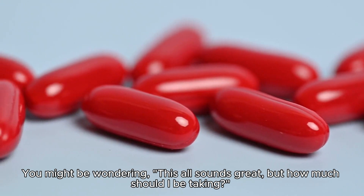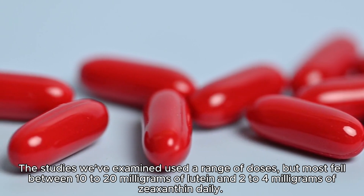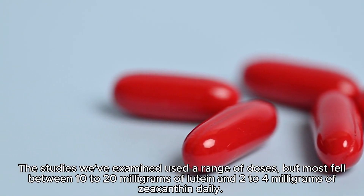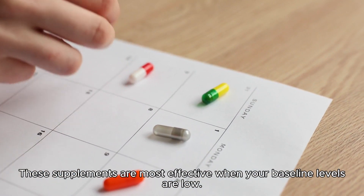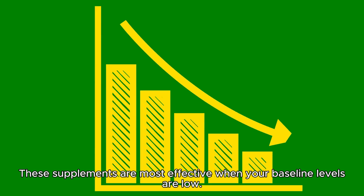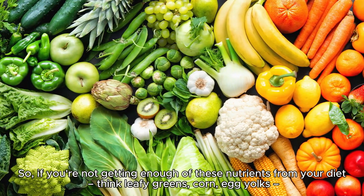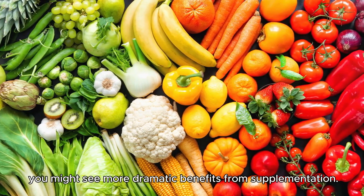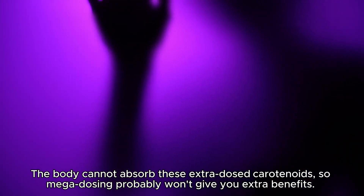How much should you be taking? The studies we've examined used a range of doses, but most fell between 10 to 20 milligrams of lutein and 2 to 4 milligrams of zeaxanthin daily. Some studies also included mesozeaxanthin, usually around 10 milligrams daily. These supplements are most effective when your baseline levels are low, so if you're not getting enough from your diet — think leafy greens, corn, egg yolks — you may see more dramatic benefits. Note that more isn't always better; the body cannot absorb extra-dosed carotenoids, so megadosing won't give you extra benefits.